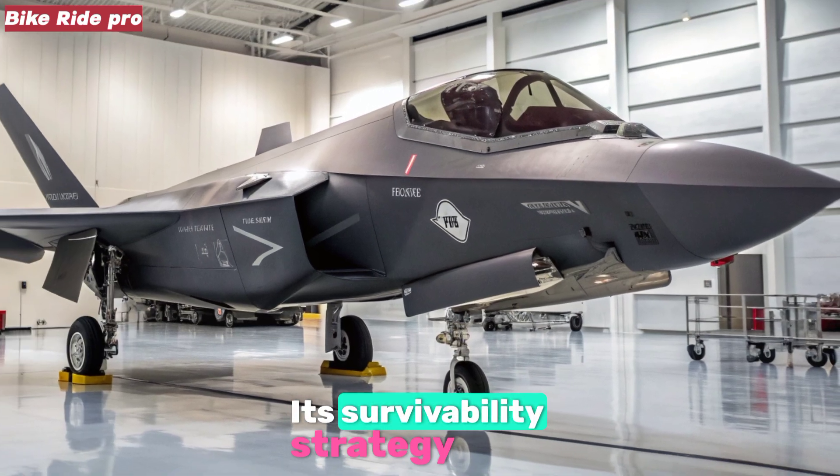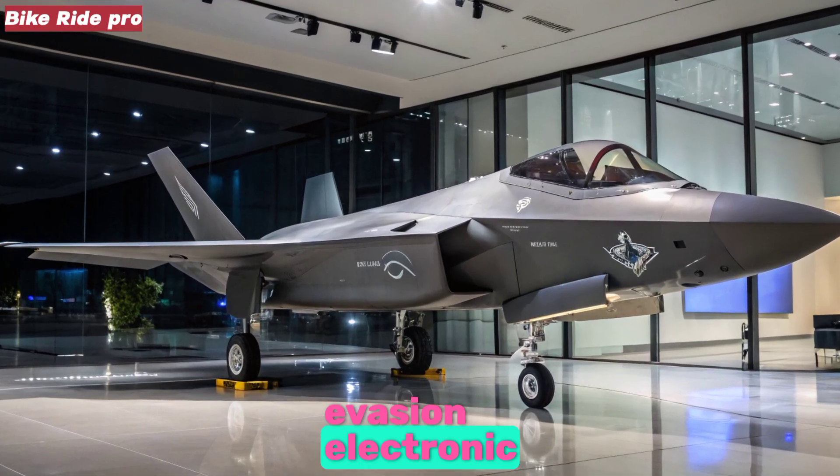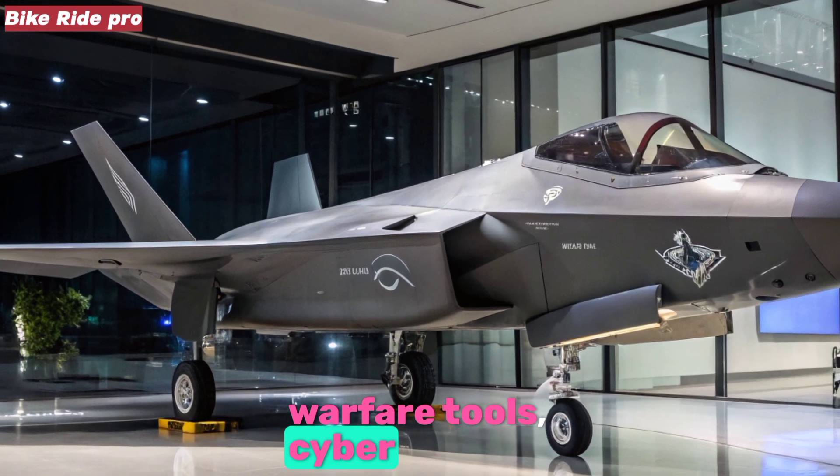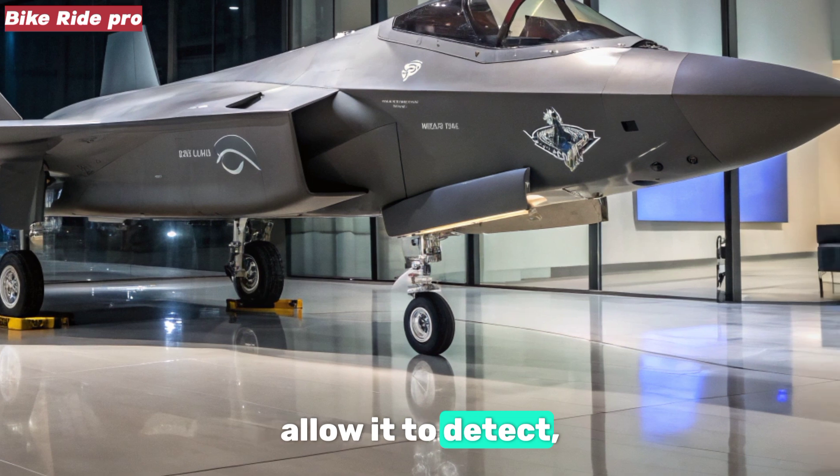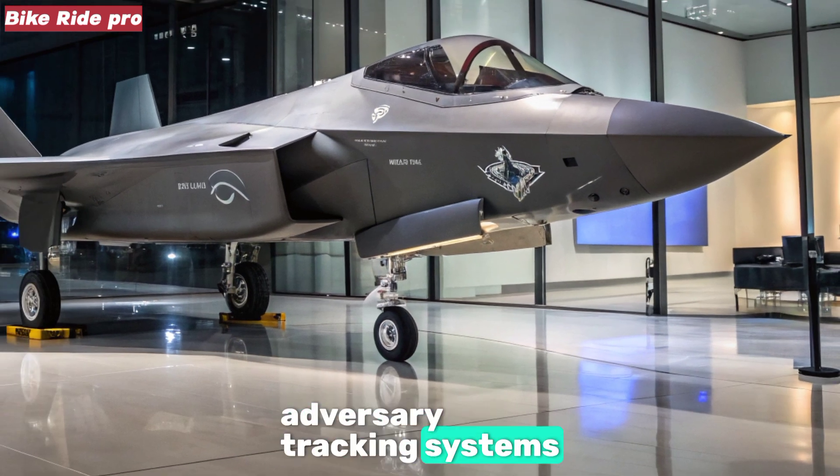Its survivability strategy extends beyond radar evasion — electronic warfare tools, cyber countermeasures, and AI-powered threat libraries allow it to detect, decoy, or disrupt adversary tracking systems.